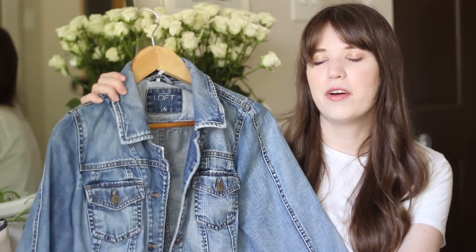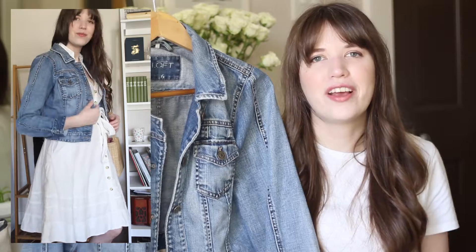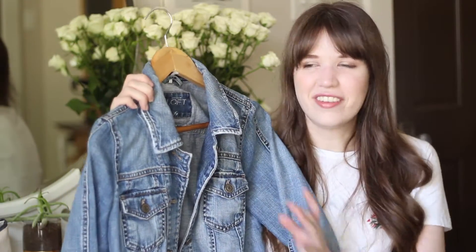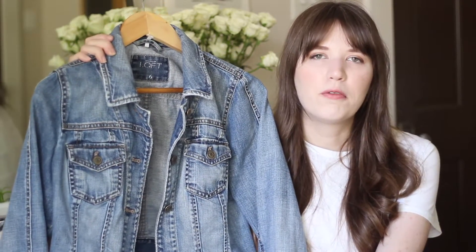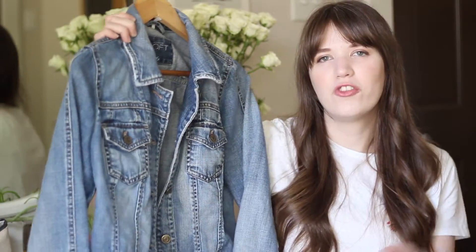Another piece from ThredUp that I've gotten tons of use out of over the years is this denim jacket, originally by Ann Taylor Loft. I love this jacket so much — it was one of the first things I ever purchased on ThredUp because denim jackets are quite expensive and I wanted to find a cute one that fit me well but wasn't expensive. It's gotten a lot softer with age and a little distressed, but I still think it's really cute. I love a denim jacket in the spring to pair with dresses — it makes them more casual and everyday appropriate.